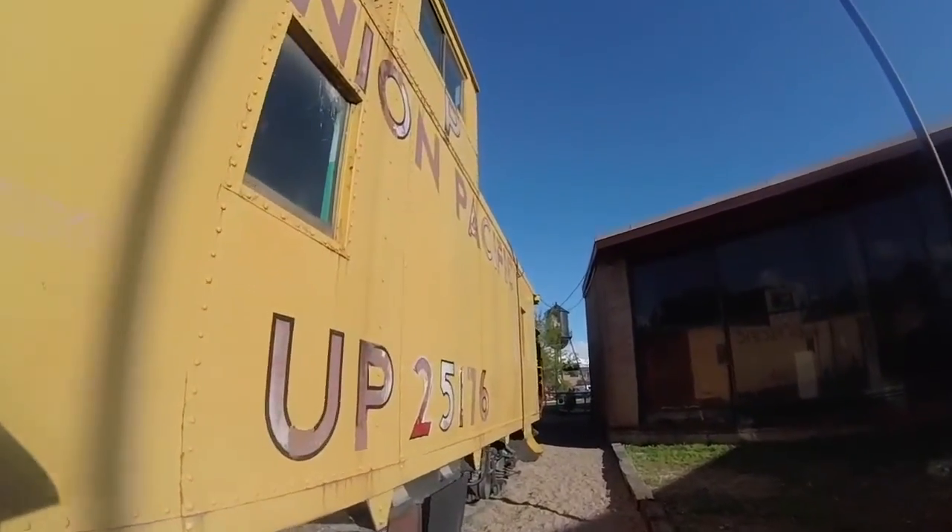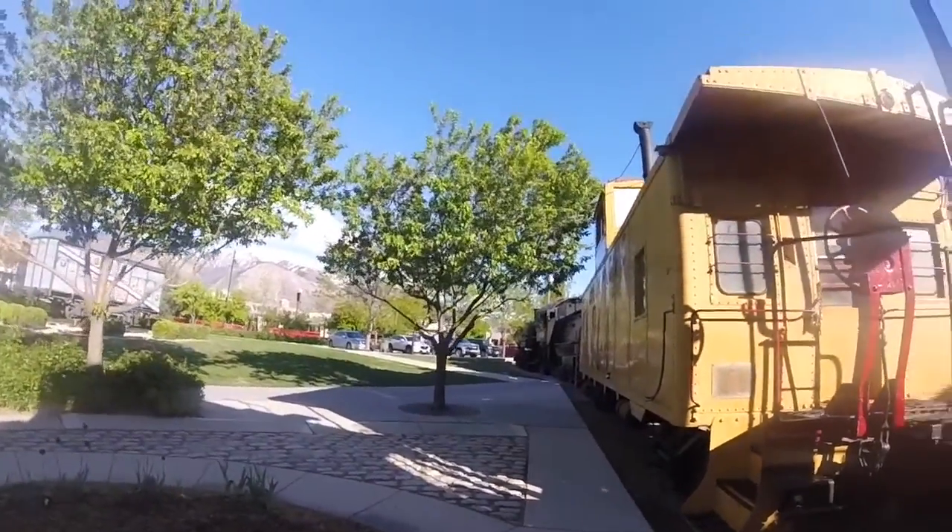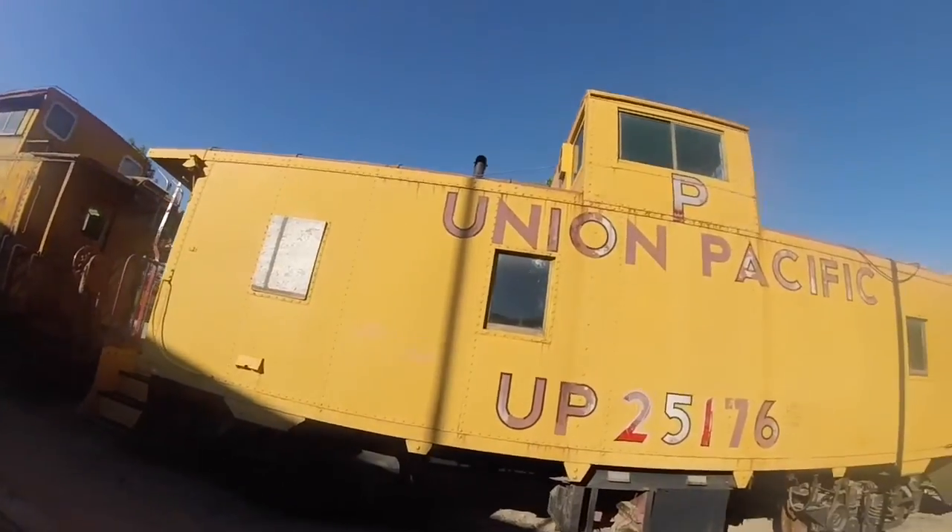Union Pacific 25176 has on the sides a white rectangle saying, 'We work for you.'